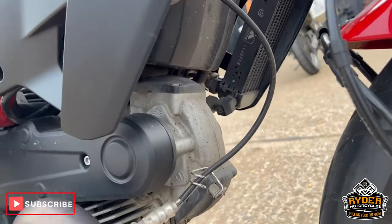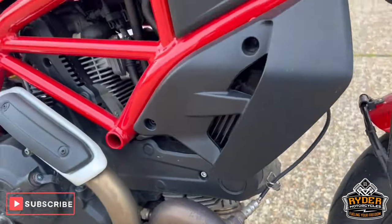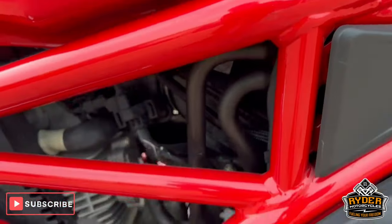All the engine's nice, as are the headers — it will clean up. All the engine higher up is nice. All the frame's in good condition.